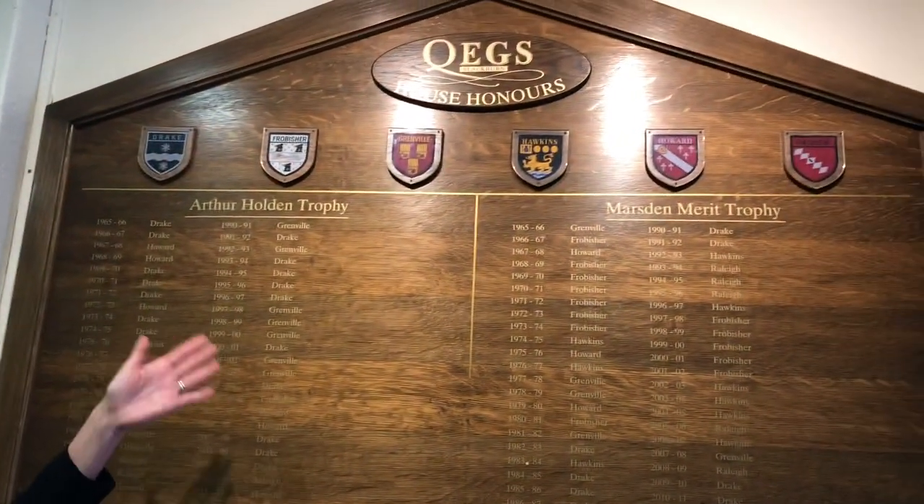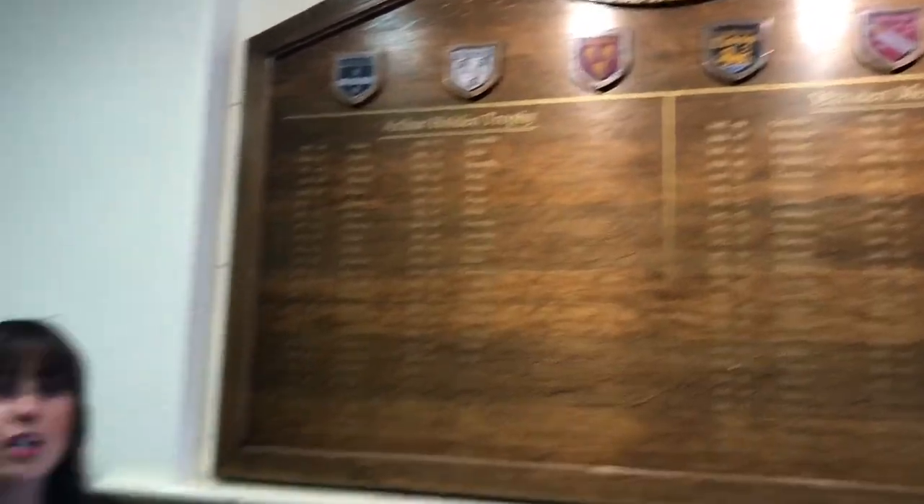After lunch, once we've finished, we all go outside and play together. As part of Queggs our family life, we've got our six houses up here — you can see Drake, Frobisher, Grenville, Hawkins, Howard, and Raleigh. The house system helps us do lots of activities together and it also gives us our tie colours — there'll be six different ties, and we'll give you more information about that nearer the time. Throughout the year you'll do lots of things together in your houses to collect points for your school.